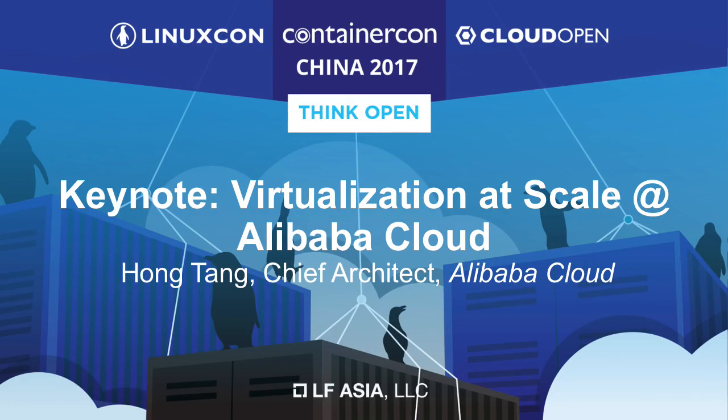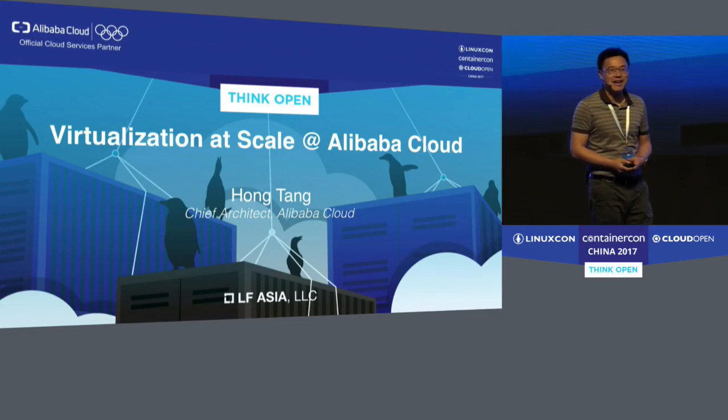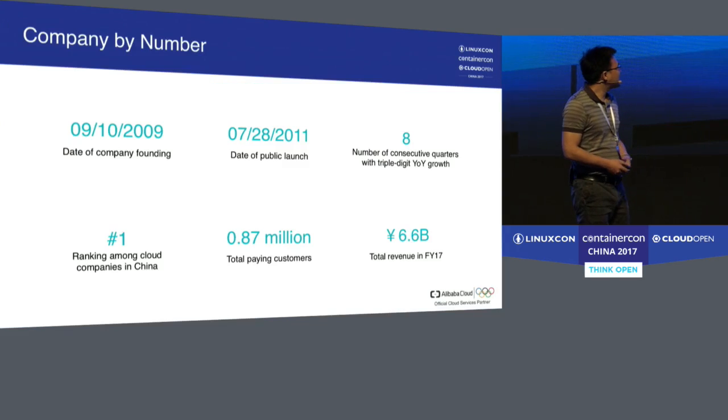Hi everyone. It's my great honor to be here to tell you a little bit about Alibaba Cloud and some of the technologies behind it. So let's get started.